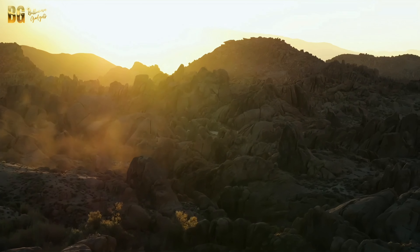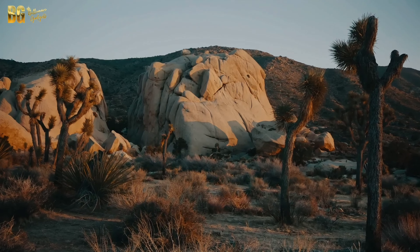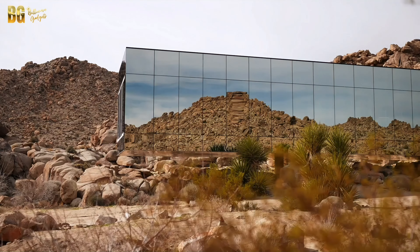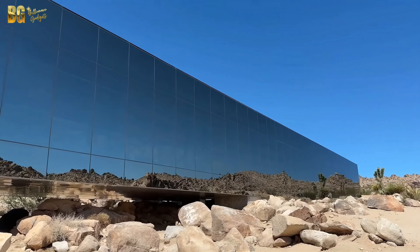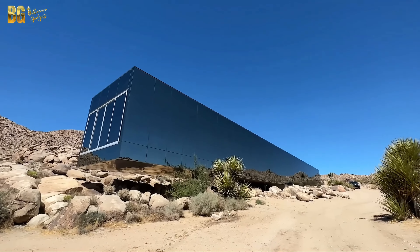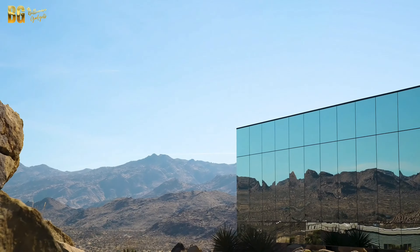Hidden in plain sight amidst the vast expanse of the California desert lies a modern marvel of architecture: the Invisible House. With a price tag of $18 million, this extraordinary home is more than just a residence — it's a visionary creation that challenges conventional design and blends seamlessly with its natural surroundings. Join us as we explore this stunning masterpiece, from its unique exterior to its luxurious interiors, and discover why the Invisible House is a true icon of modern architecture.